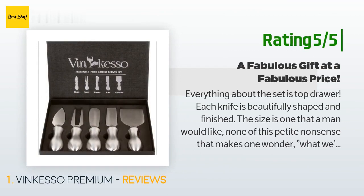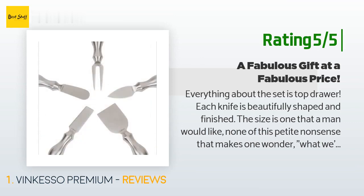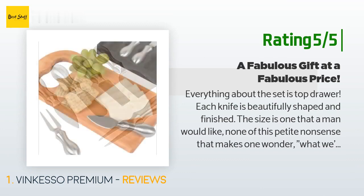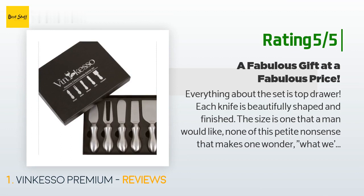Another happy customer said: 'Everything about the set is top drawer. Each knife is beautifully shaped and finished. The size is one that a man would like — none of this petite nonsense. The box is as much a keeper as the knives themselves; inside, a beautiful foam mold gives each knife its own secure resting spot. My favorite part is a reference guide printed on the box top suggesting which knife goes best with which cheese type. This set makes a perfect gift — corporate buyers take note.'